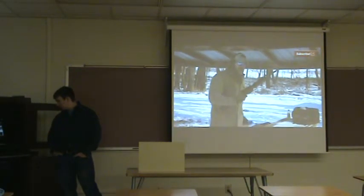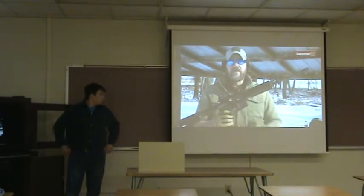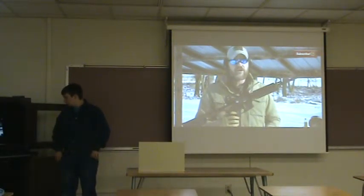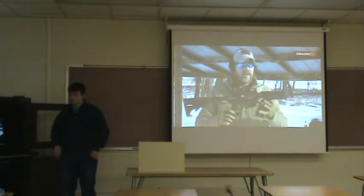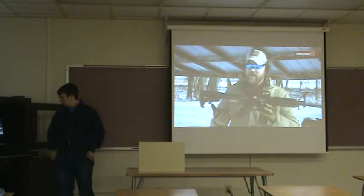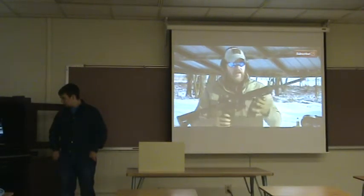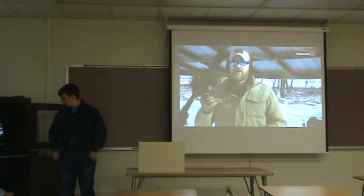This AR-15 is not an assault rifle. It looks just like the M16 and the M4 I showed you a few seconds ago. However, it has one key functional difference. This rifle looks like an assault rifle, but that does not make it an assault rifle. A pistol grip doesn't make this an assault rifle. A collapsible stock does not make this an assault rifle. Rails and black or brown plastic furniture do not make this an assault rifle.